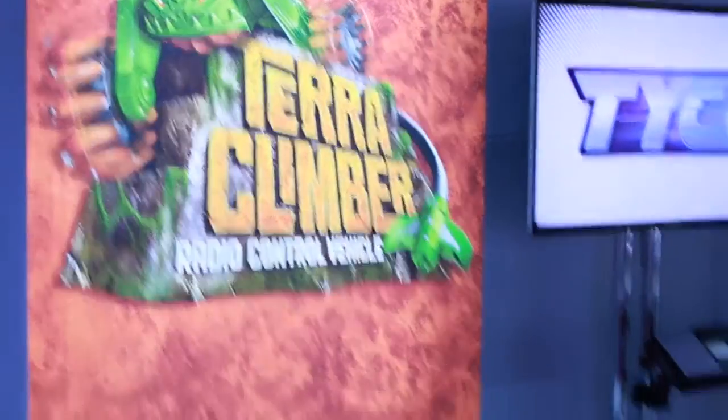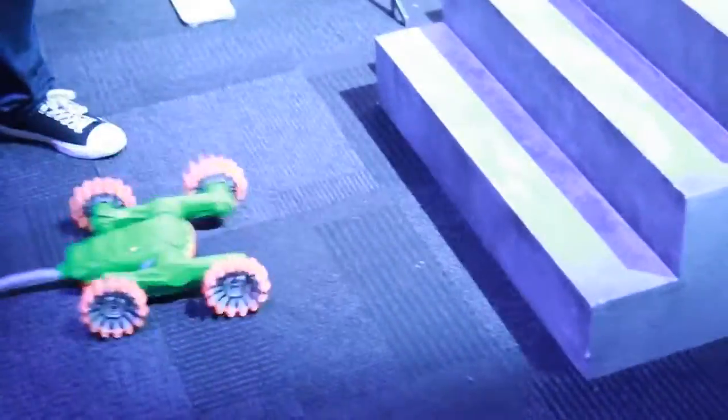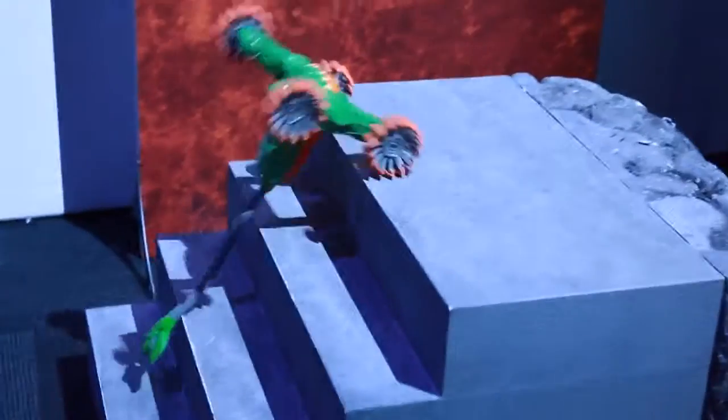First we're going to check out a Terra Climber. Now this is the world's first RC car that can climb stairs. It looks kind of like a lizard. It's pretty cool. Now watch this — check it out, it's climbing the stairs. This thing is awesome.